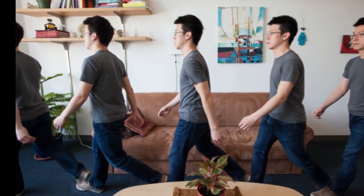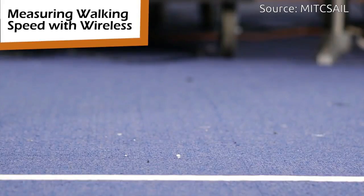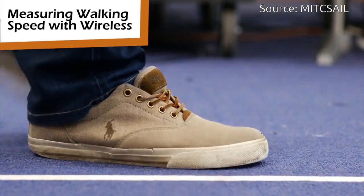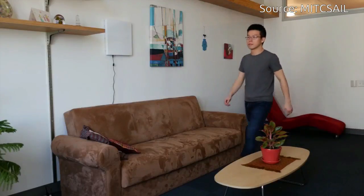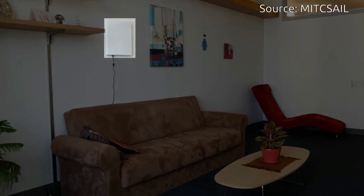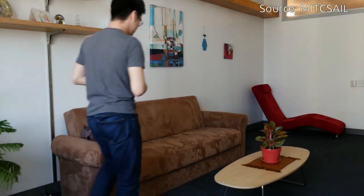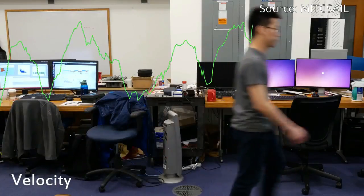We have long known that blood pressure, breathing, body temperature, and pulse provide an important window into the complexities of human health. But another vital sign — how fast you walk — could be a better predictor of health issues like cognitive decline, falls, and even certain cardiac or pulmonary diseases.